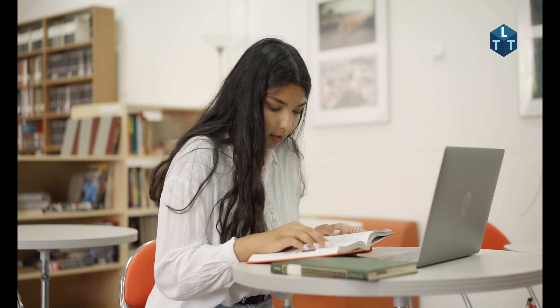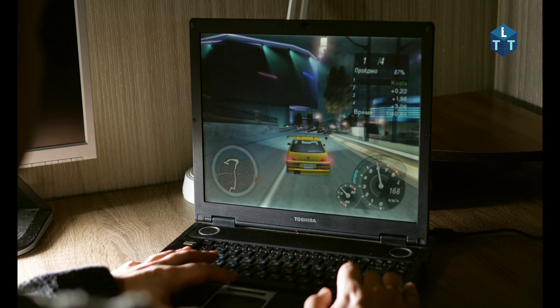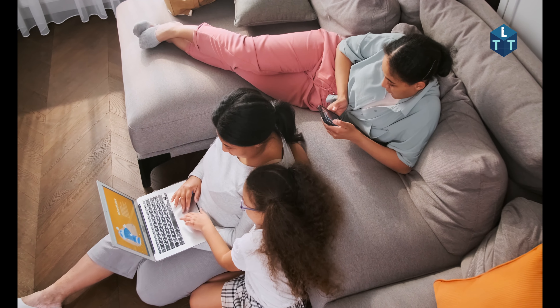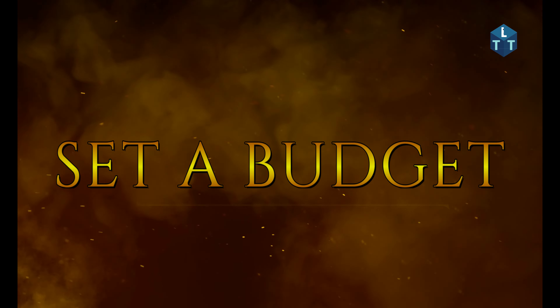First, identify what type of laptop you need. You might be a student who needs a laptop on a budget, or you might need a high performance laptop, or just a daily usage laptop. Once you know your need, check your laptop budget and narrow your options.